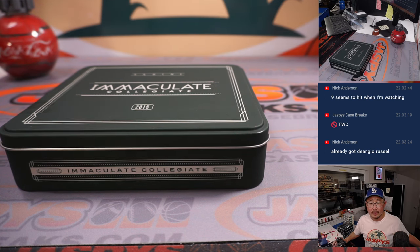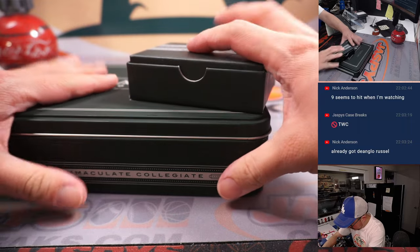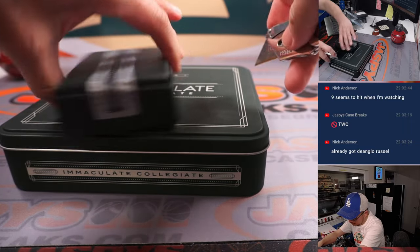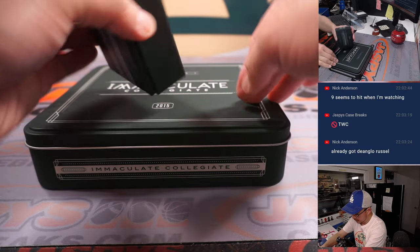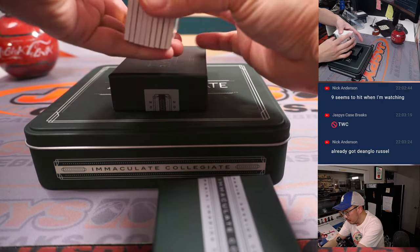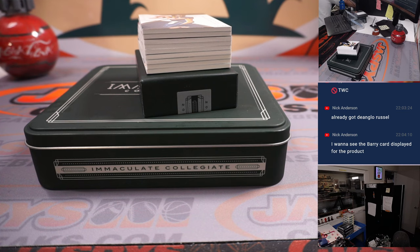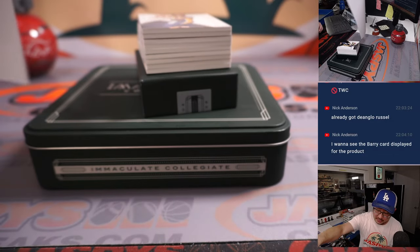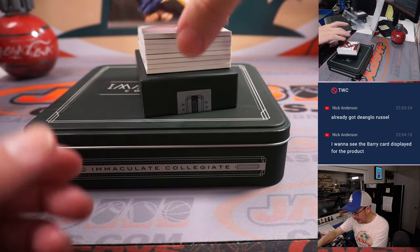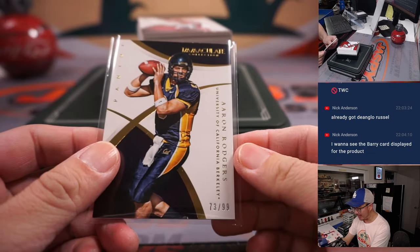Let me print this out too. Here's the final printout right here. Thanks, everyone, for making this happen. We're going to lead off with Aaron Rodgers, 73 out of 99.